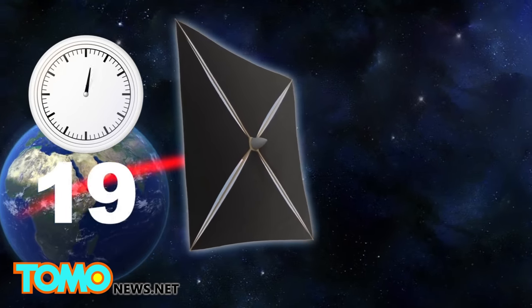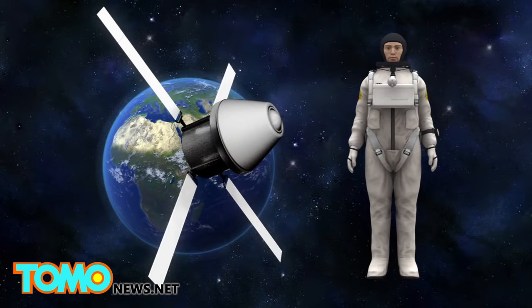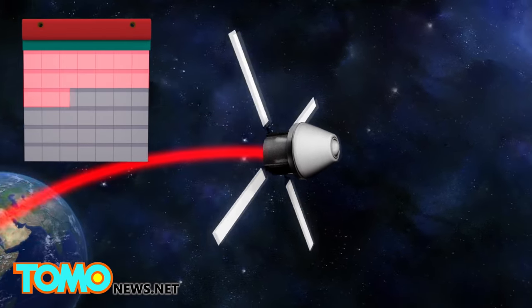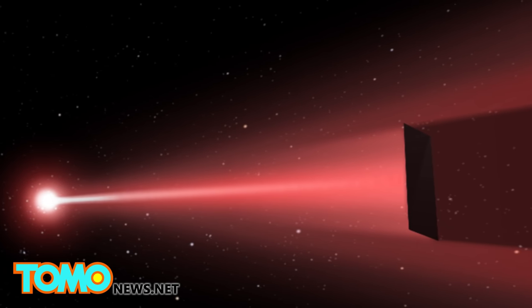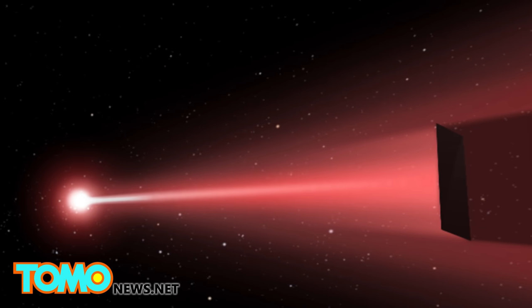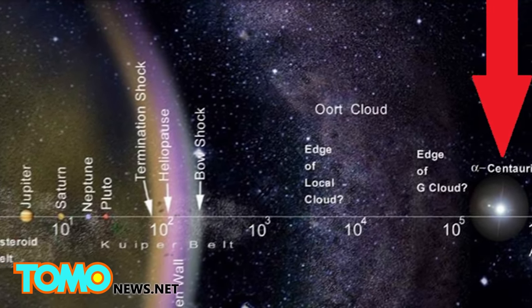This technology could produce enough momentum to get a robotic spacecraft to Mars in three days and send a manned shuttle to Mars in a month. Using photonic propulsion, interstellar travel may be possible, and we could get a probe to Earth's nearest star, Alpha Centauri, in as little as 15 years.